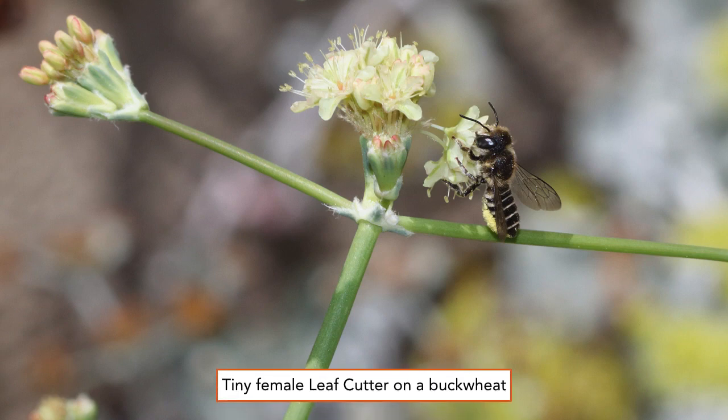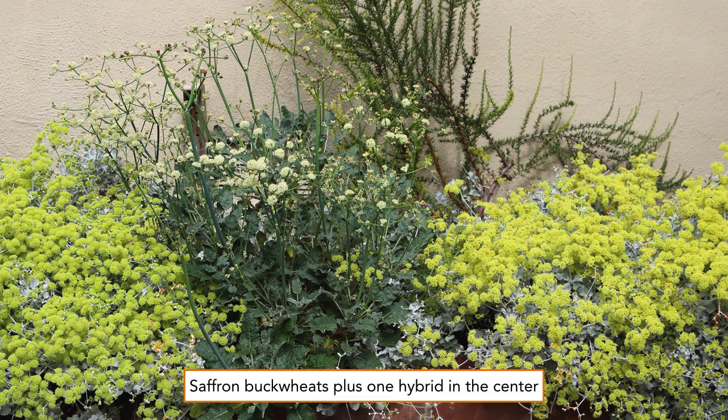This is a tiny female leafcutter bee sipping nectar from a hybrid buckwheat. This bee is only about three-eighths of an inch long, and she has pollen collected on the underside of her abdomen. The hybrid buckwheat seen in the center of the frame has reddish buds on the taller stems, but once the flowers open, they are pale yellow. This buckwheat volunteered in that location so we cannot identify it to a species, though we're reasonably sure one of its parents is the saffron buckwheat.